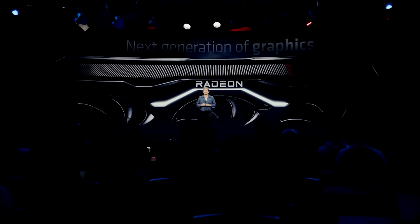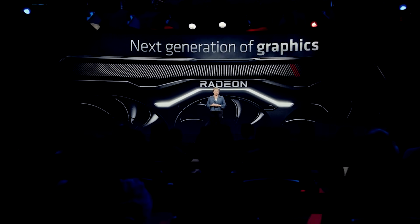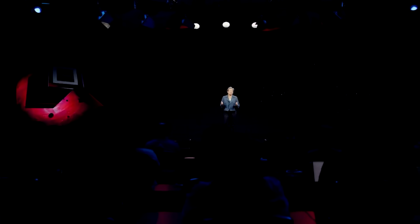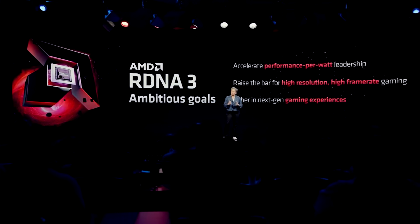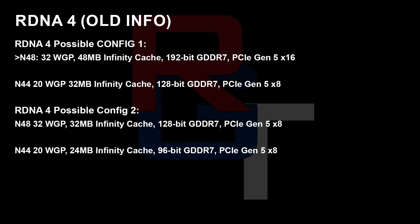I want to start things out with RDNA 4. This is going to be a pretty quick update because I've already leaked a lot of the data for N48 and N44 several times now, but in the previous information I provided, I think I got the number of workgroup processors incorrect for N44, and I also had two configurations for the memory. So I want to give you guys the update. You can see on screen the old information, but in a nutshell: 32 workgroup processors and 20 for N48 and N44 respectively, and you can also see the memory configuration.